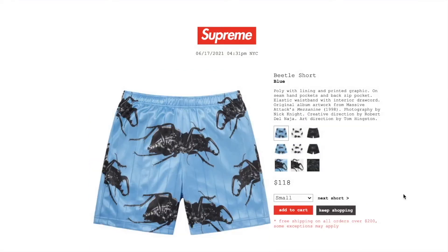This one's the Beetle short in blue. Retail is $118. They have small, medium, or extra large. Normally with the shorts they'll also be out, but unfortunately not that many people like this pattern. Poly twill with printed graphic, on-seam hand pockets, back zip pocket, elastic waistband with interior draw cord. Original album artwork from Massive Attack's Mezzanine 1998, photographed by Nick Knight, creative direction by Robert Del Naha, art direction by Tom Hingston.